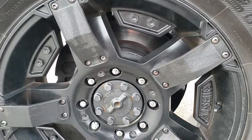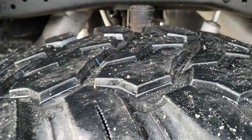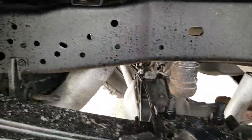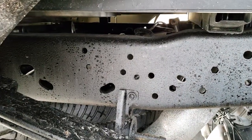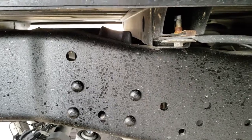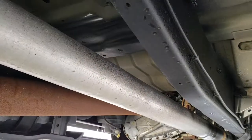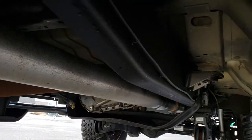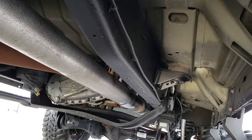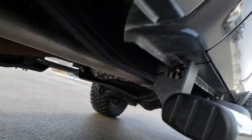Back rims are just as nice as the front rims, and the back tires have just as much tread as the front tires. The frame and underbody is in really nice condition — those box rails look really good, and that condition continues all the way underneath. This vehicle has been straight piped and deleted. You can see just how clean that frame and underbody is on this truck.